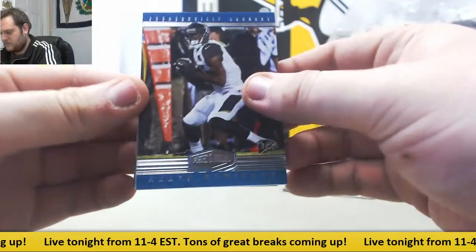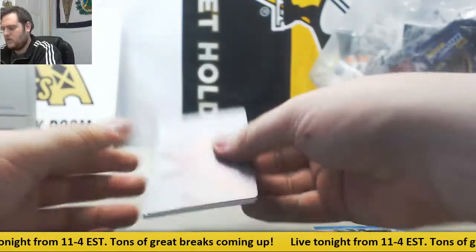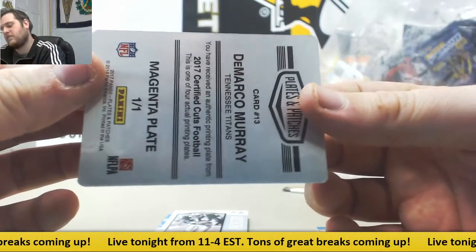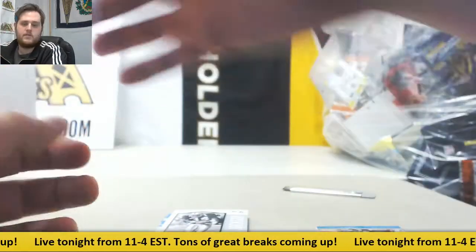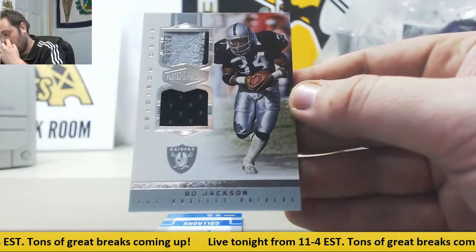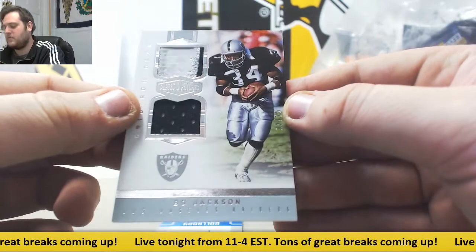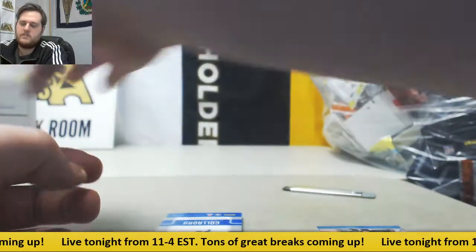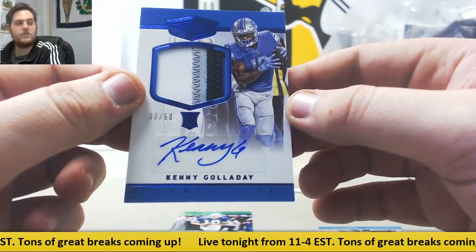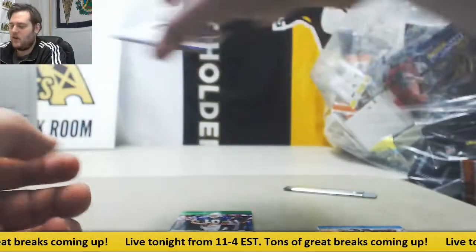Last box right here — Allen Robinson. Looks like DeMarco Murray, Magenta Plate 101 from 17 Certified Cuts, DeMarco Murray. Bo Jackson, out of 25, 12 to 25, dual patch right there, Bo Jackson for the Raiders. Kenny Golladay, rookie patch auto, 7 of 50 for the Detroit Lions.